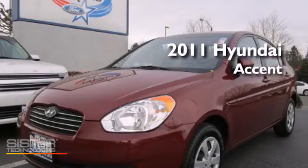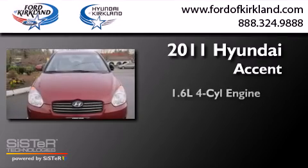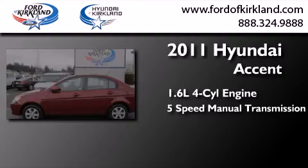This is a certified pre-owned 2011 Hyundai Accent. It has a 1.6-liter four-cylinder engine and a five-speed manual transmission.